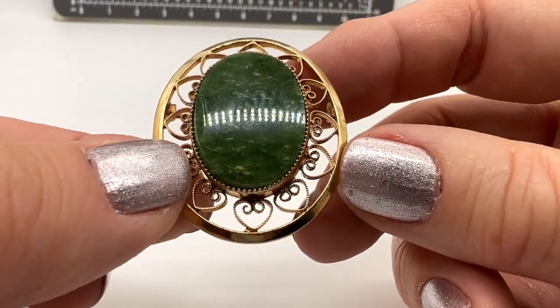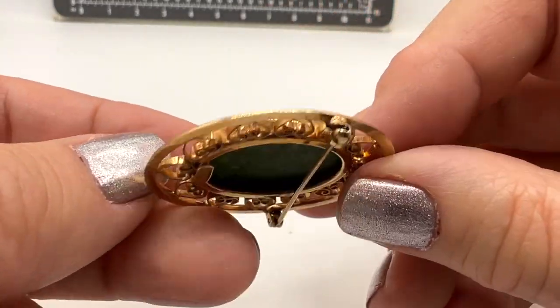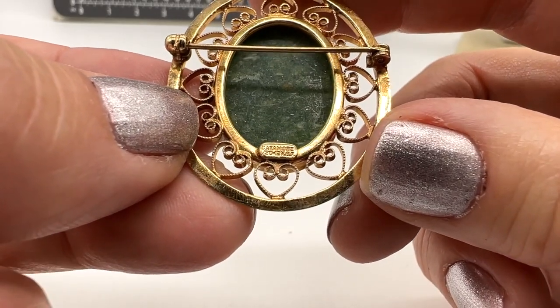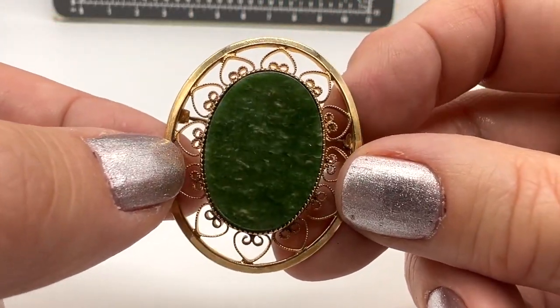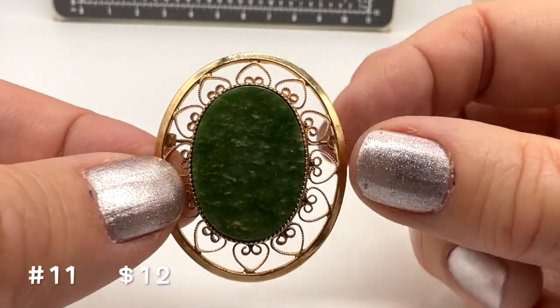Here's a pretty gold-filled piece. I don't know what kind of stone this is. A lot of people really love the look of gold-filled — I certainly do. And there it is, one-twentieth, 12-karat gold-filled. The name brand is Catamore. This one is number 11 and it's $12. Isn't that pretty?